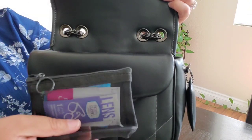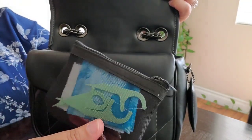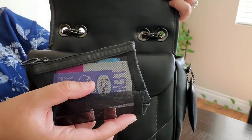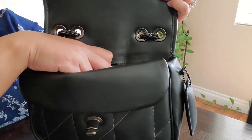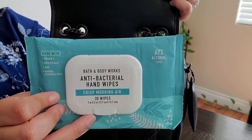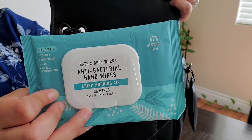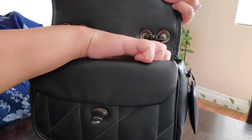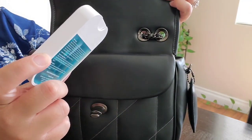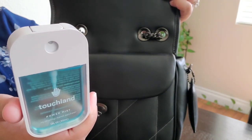I made a little mini bathroom pouch in this mesh bag — I have some dental flossers, some liners, some feminine wipes, and some eyeglasses wipes. I also have some Bath & Body Works hand sanitizing wipes in the scent Crisp Morning Air, and then I grabbed a new sanitizer — Touchland — in Soft Sandalwood.